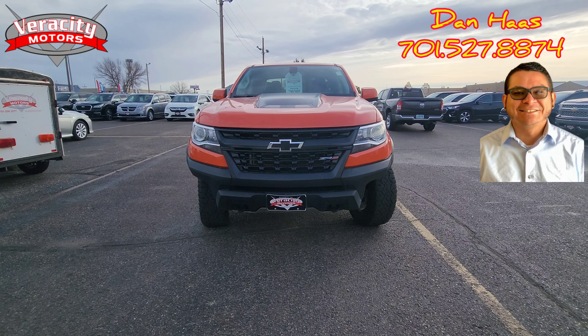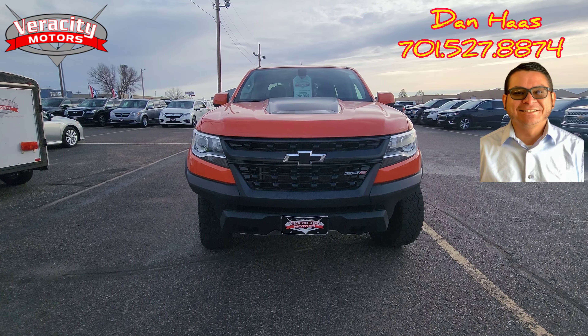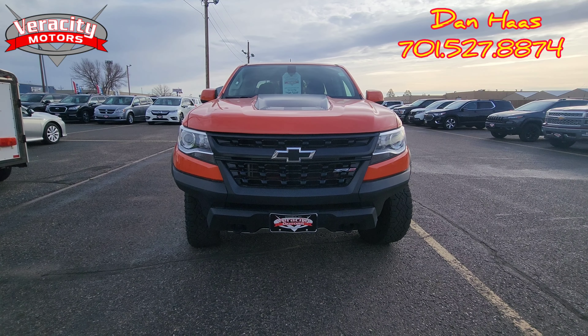All right, David. So here we are. We do have that 2019 Chevy Colorado ZR2 that you inquired about online.